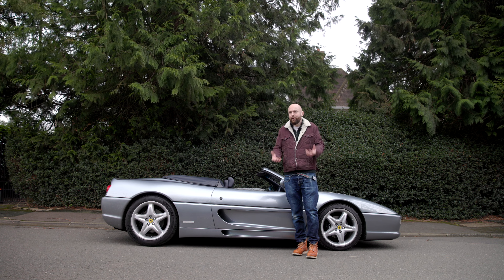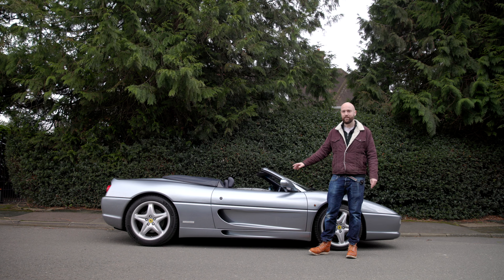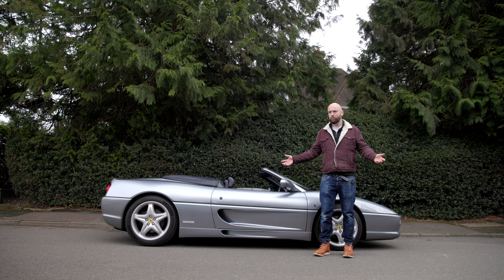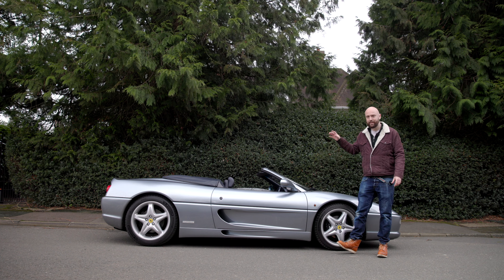But as usual, I think the internet is full of people that wouldn't know fun if it did skids on their driveway. So, with that in mind, let's take a look at the least desirable Ferrari of the 1990s, go for a drive and find out if it's actually fun. Hint: it is. Very quick bit of history.